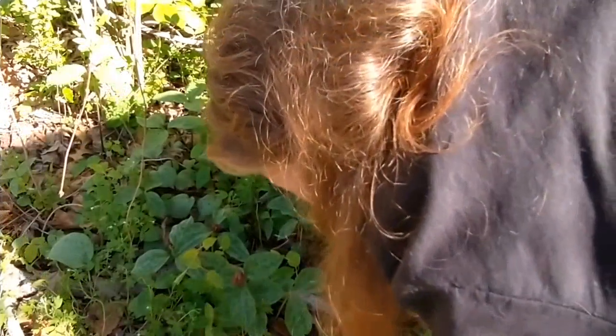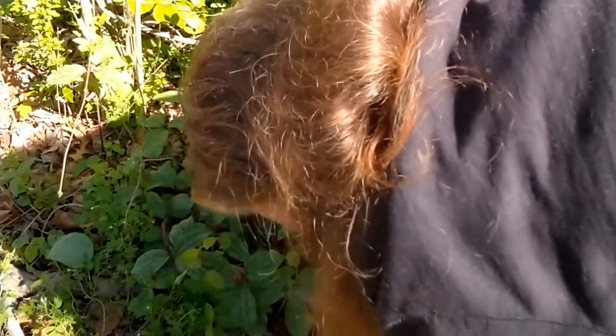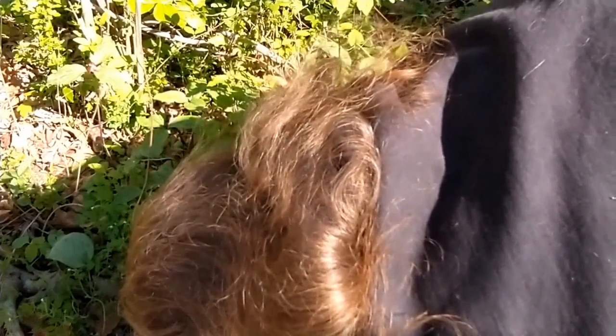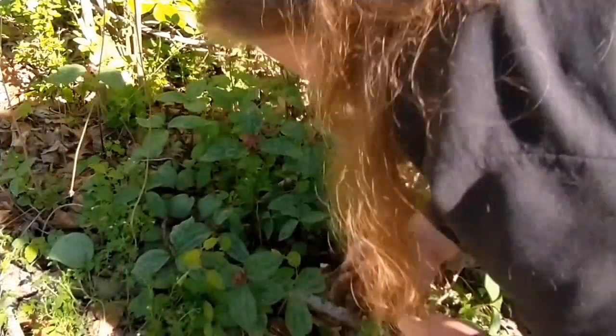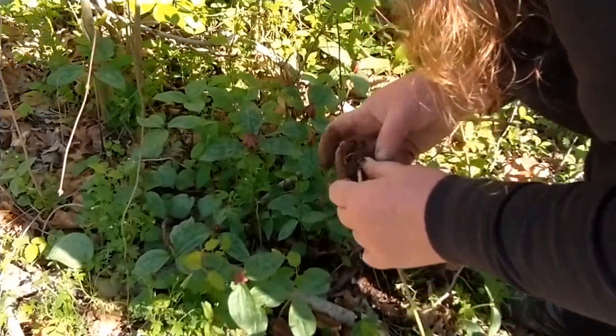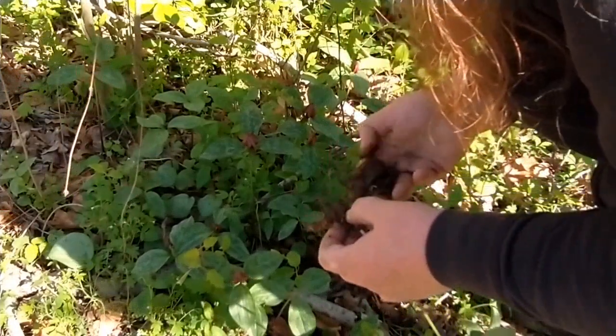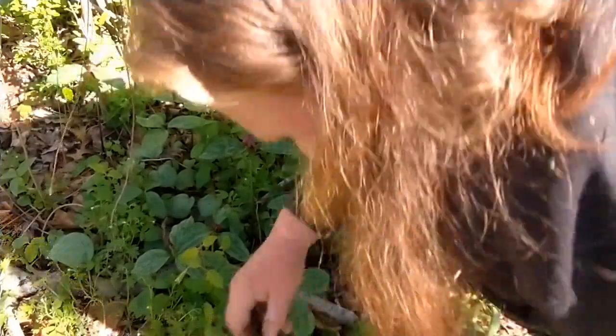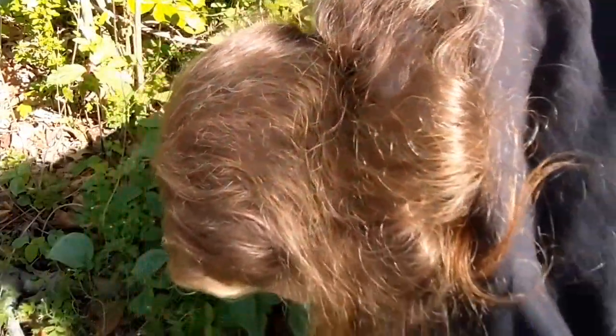I can't find that root, which means it will get to stay in the woods and spread on.